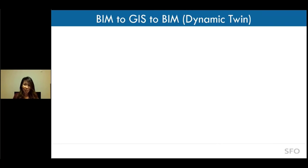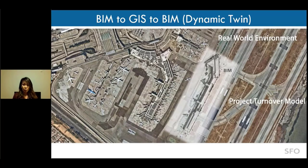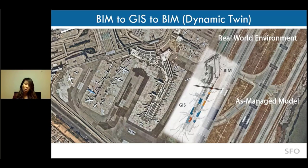Dynamic Twin. Digital Twin is a very common term in the airport space nowadays. At SFO, we are trying to understand how to align dynamic changes within the real-world environment against the turnover models. Rather than preserving just a snapshot in time at project end, we push it into GIS while also tracking all those dynamic changes happening in the real world back into our models — or perhaps keeping them in GIS. At the end, we're trying to keep those models alive. We call them S-managed models, and those alignments need to happen for the entire lifecycle of that infrastructure — hence we call it the Dynamic Twin.